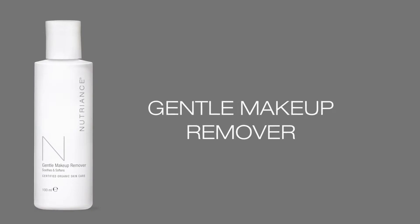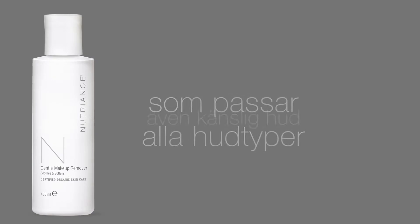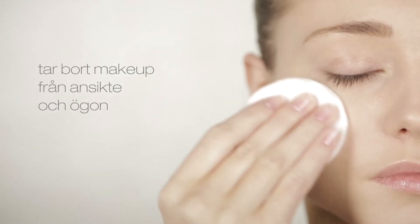Nutrients Organic Gentle Makeup Remover is a two-in-one skincare product suitable for all skin types, including sensitive skin. Its gentle cleansing action removes makeup from the face and eyes.